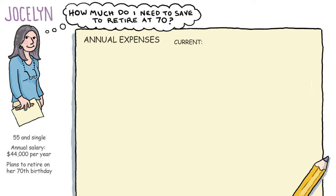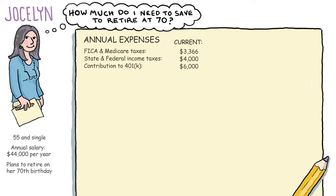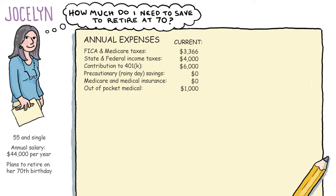On her W-2 form, she sees that she paid $3,366 in FICA and Medicare taxes. Her state and federal income taxes were $4,000. She contributed $6,000 to her 401k retirement savings. She funded her rainy day account years ago and didn't add to it last year. Jocelyn's employer currently pays for her medical and disability insurance. Her out-of-pocket medical expenses last year, including medications, were $1,000. Rent was $15,600.